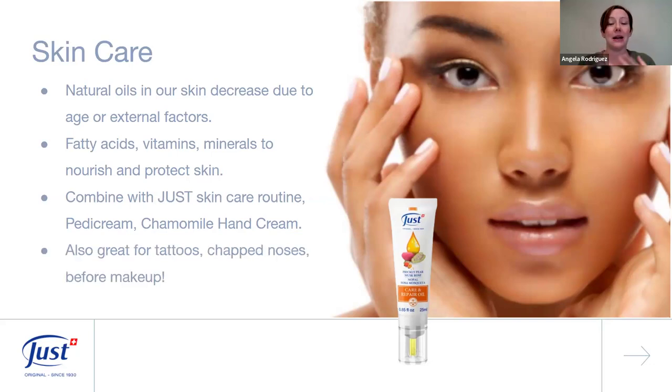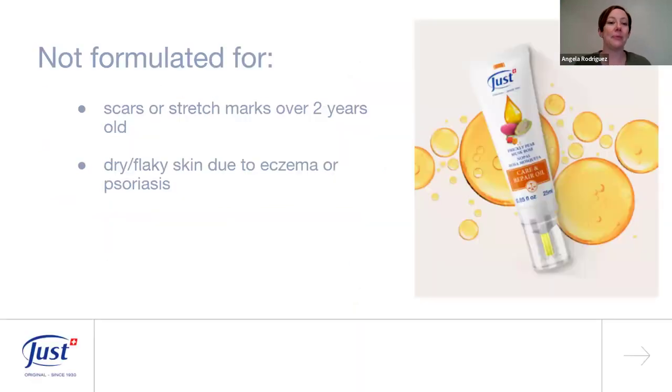You can use Care and Repair Oil on tattoos to brighten and moisturize them, on chapped noses if you have a cold, and even as a primer before makeup. Just keep in mind it's not formulated for scars or stretch marks over two years old — you won't see as much effect on older ones. For customers with dry, flaky skin due to eczema or psoriasis, talk more about Lamelliderm instead.